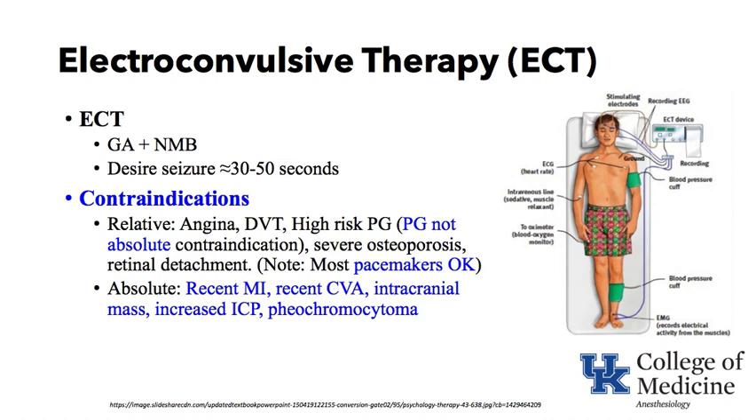When the seizure is induced and preferably crosses over the corpus callosum to the opposite side — for example, if the seizure was induced on the left, it crosses over to the right — the right side of your brain controls the left side of your body. So your left lower extremity contracts, your foot contracts, because the succinylcholine is not blocking the muscles there. That is the reason for this setup.